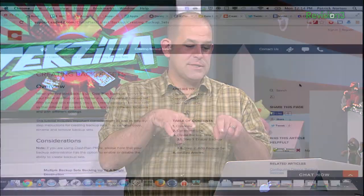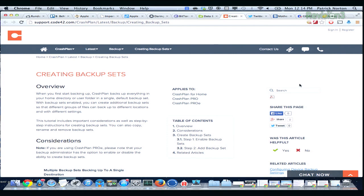I really like CrashPlan's backup sets. When you first back up, it backs up everything in your home directory or your usual folder. Backup sets allow you to decide what you're backing up, where, and how. CrashPlan Free is one of my definite favorites.